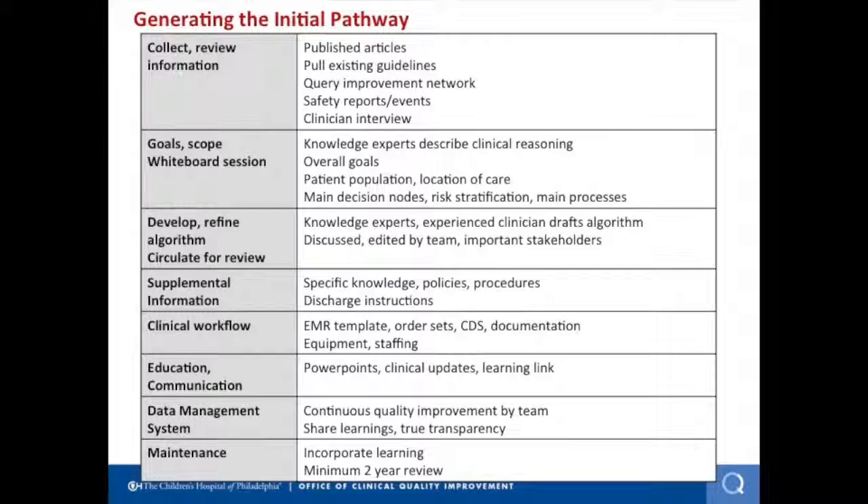Team leaders have to be credible doctors who take care of patients, partnering with credible nurses actively caring for patients, who will lead a team including all knowledge experts that touch different facets of care. We incorporated important content experts including trained improvement advisors, analysts and statisticians, informatics and clinical decision support experts, and a web developer, because we publish our pathways on the web. The basic steps of pathway development include taking evidence and existing guidelines, defining goals, holding whiteboard sessions to identify major clinical decision nodes, and through iterative discussion coming up with the final algorithm. This process usually takes about four to six months.